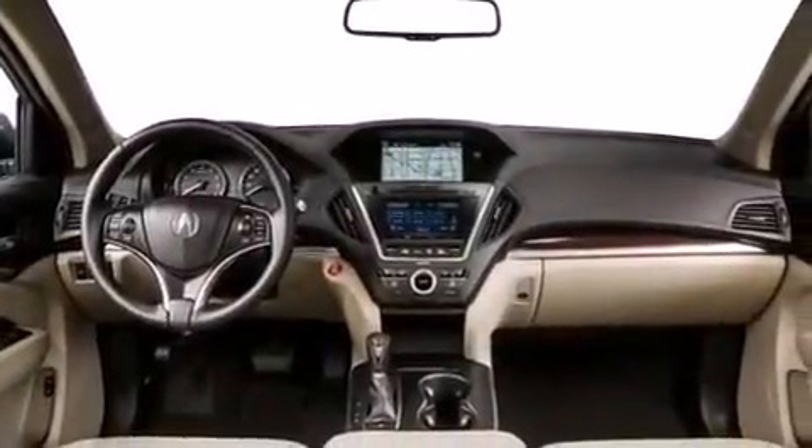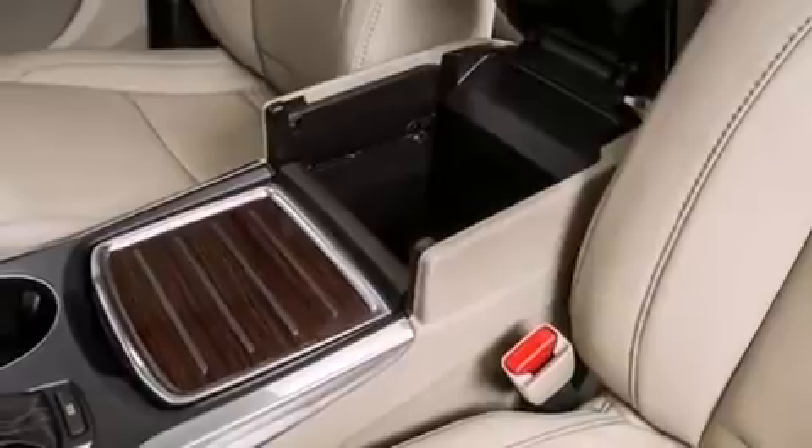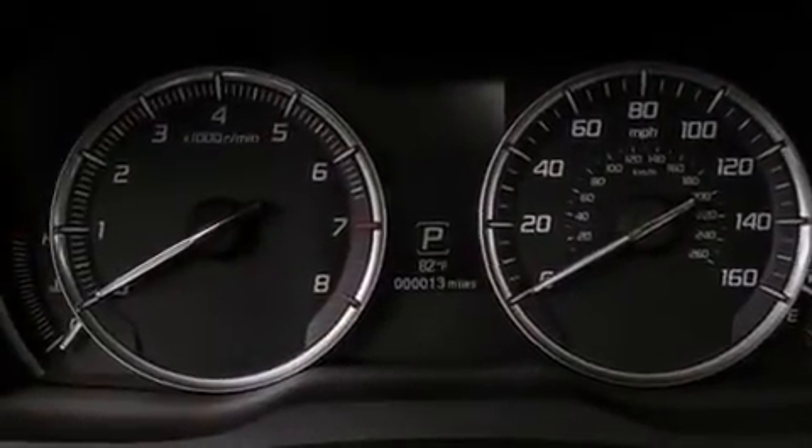The following features are also included: a low-tire pressure indicator, memory settings for the seat's positions so you can recall your favorite alignment with the push of one button, cruise control, the AcuraLink satellite communication system, and 12-volt power outlets.